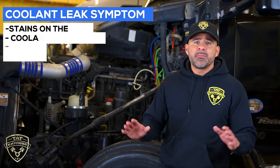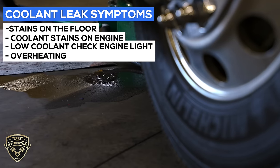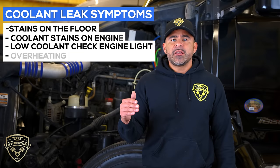Symptoms of coolant leaks can be stains on the floor. You can also have coolant stains on the engine. You can have a check engine light indicating low coolant, and another symptom is overheating. You don't want to overheat the engine — anytime you run the coolant too low and overheat the engine you can cause some major damage.